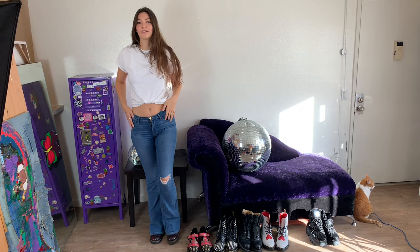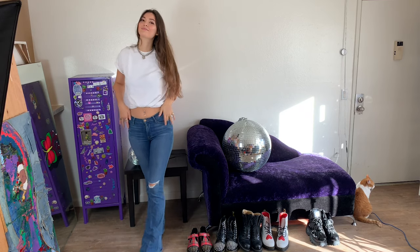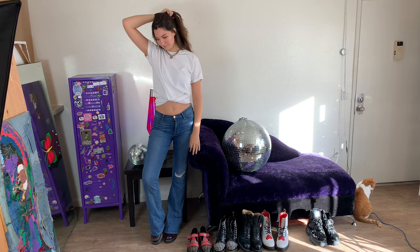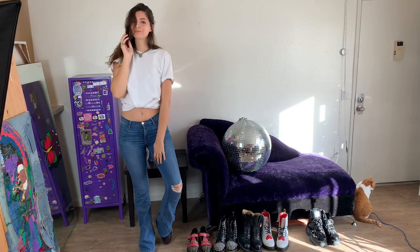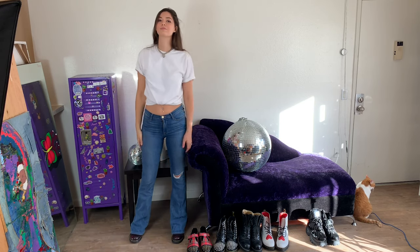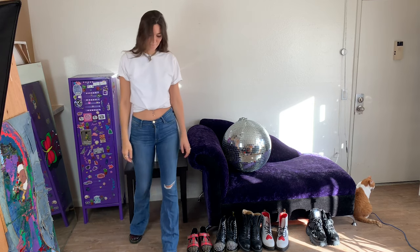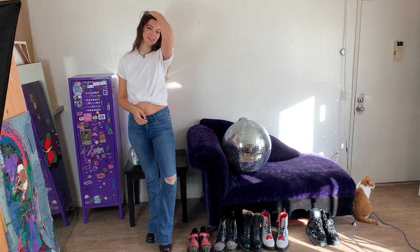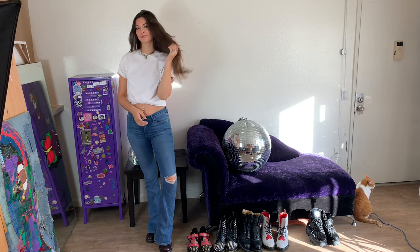Last but not least, I brought it back to the basics with just a fitted bootcut jean and some boots. You can't go wrong with just a white t-shirt and high-quality denim. There's a reason that high-quality basics are just such a necessity.